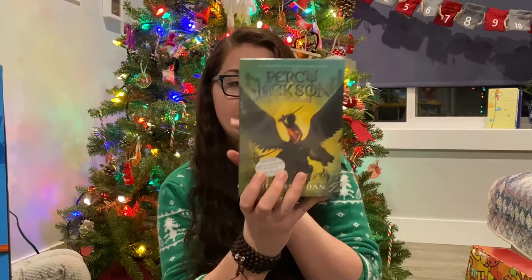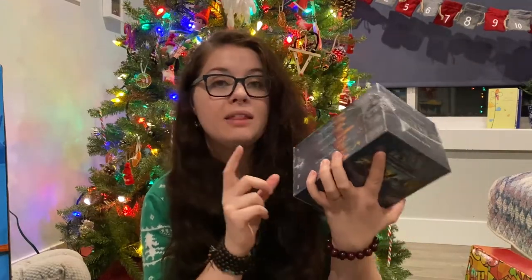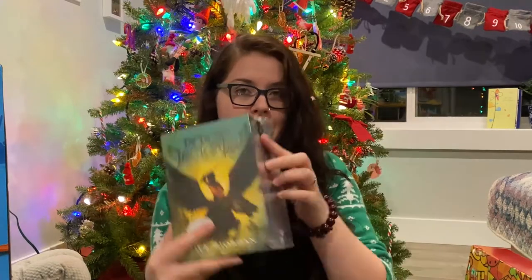We homeschool and she just finished a unit on Greek mythology, which she absolutely loved. In it, we started reading Percy Jackson — The Lightning Thief — and she has fallen so in love with that book. So I decided to get her the entire book set of Percy Jackson and the Olympians. This was on sale like crazy on Amazon. I think I paid $26 for the whole set, which was fantastic.